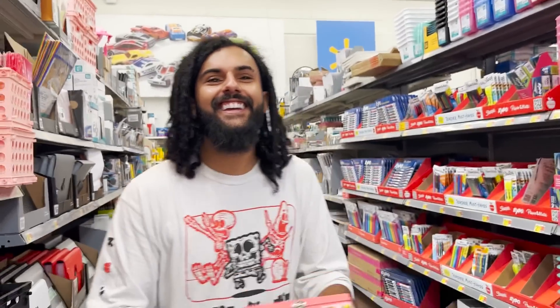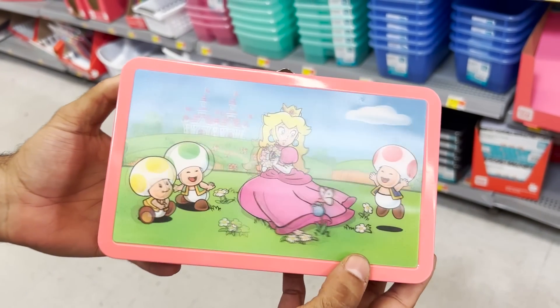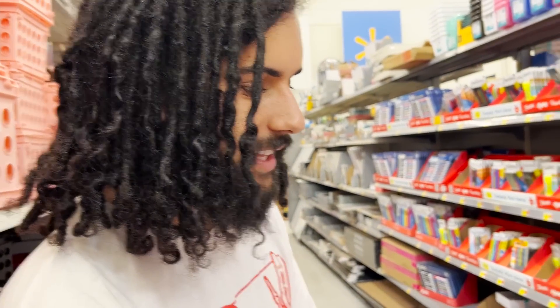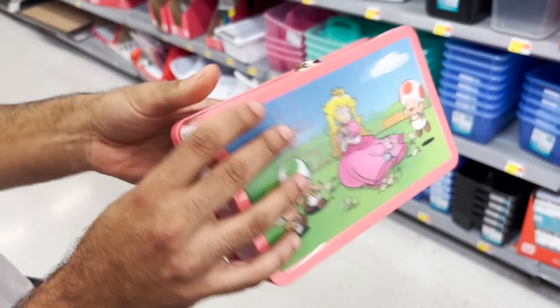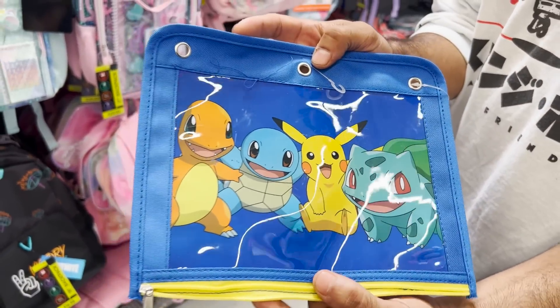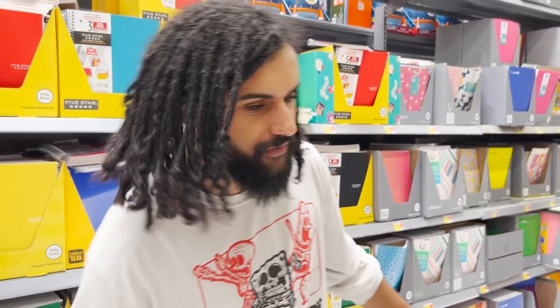We just made it in here and it is super crowded because apparently school starts tomorrow or something. They have this lenticular thing — it's like dimensional, you move it but it doesn't really do anything. It's 10 bucks so we'll maybe get it. We put it in the cart for now. This is the only one I found — it was Peach. I feel like this is something they had when we were kids. Not a lot of Nickelodeon stuff but it's still fun to see.